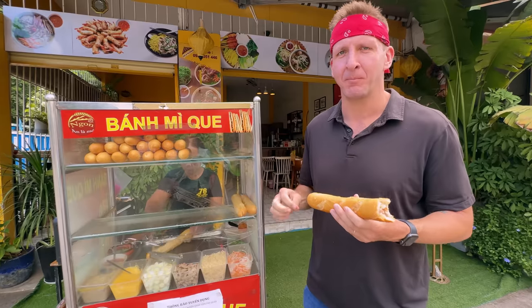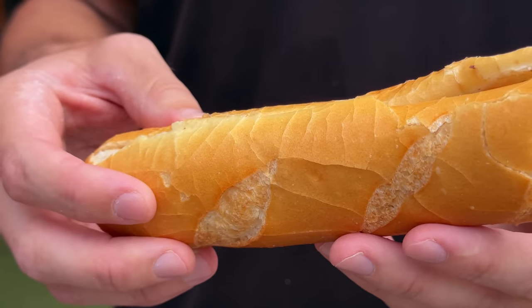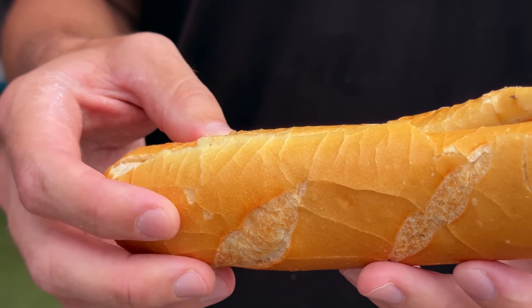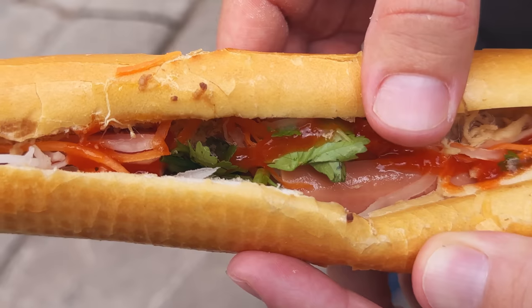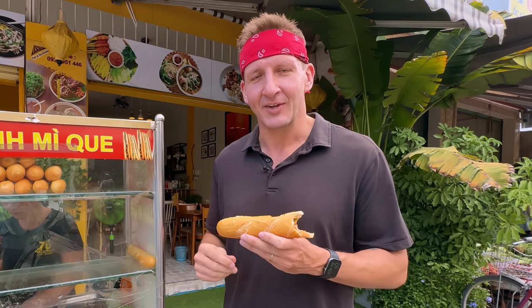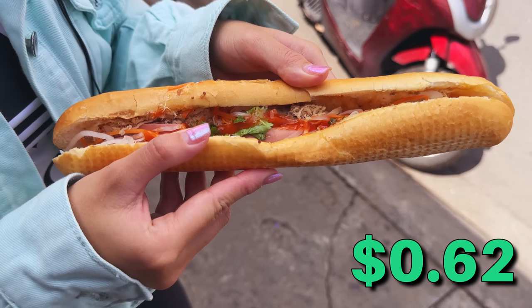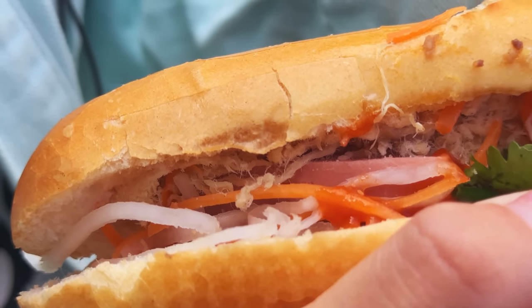To be honest, that first bite was just bread. It's mostly bread with a little bit of stuff on top. This seems like less food because it's stretched out — and it actually is less food. Therefore the price is reduced to only 62 cents per banh mi. If you're just dipping your toes into the banh mi pool for the first time and don't want to commit, try one of these.